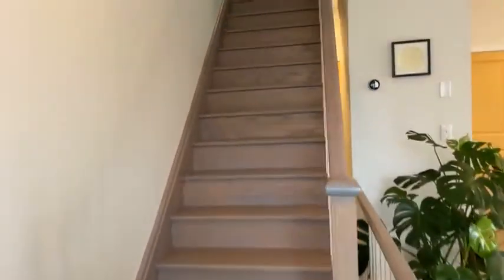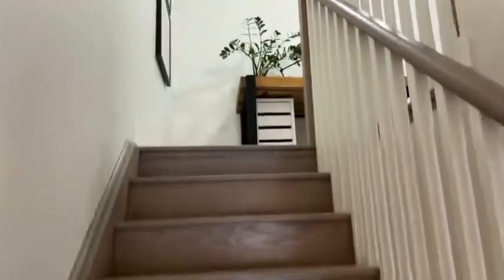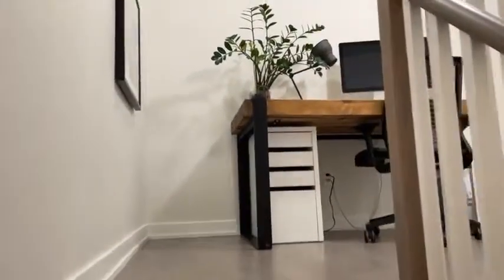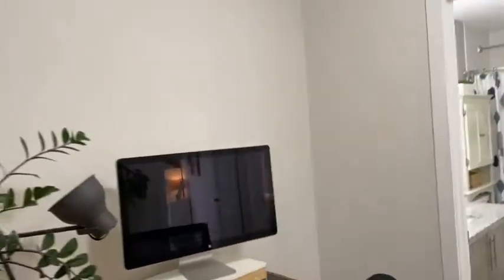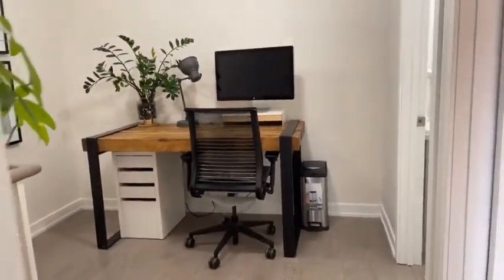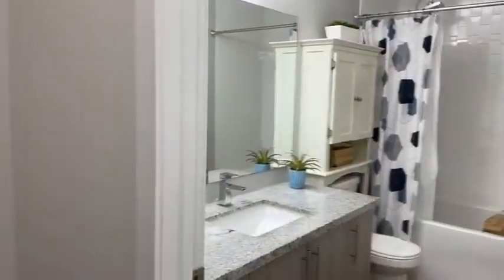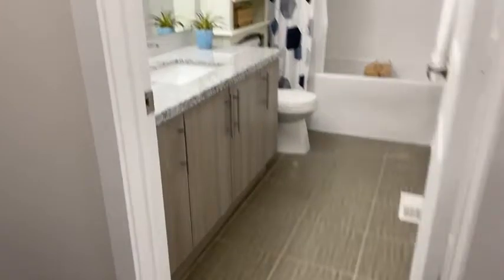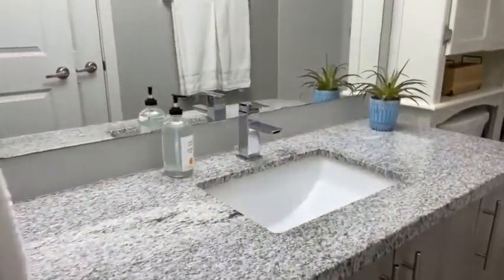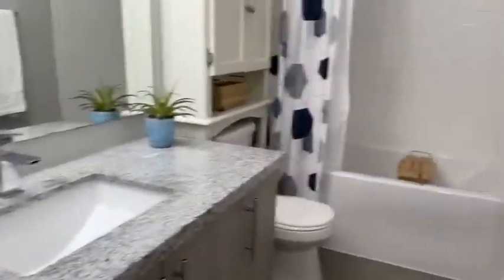Let's head upstairs and take a look at the second floor. At the top of the stairs, we have a den space — great for that home office that so many people need right now. This is an oversized desk, so there's plenty of room there. Then we've got our main bathroom. It's a good-sized bathroom with a single sink, but there's even room if you wanted to add a double sink. It's already updated, but there's plenty of room for further customization.